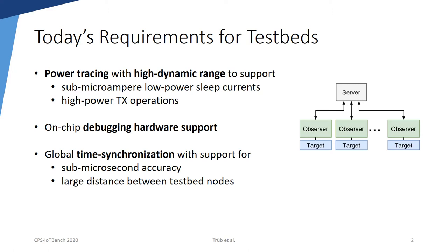Furthermore, a testbed should support on-chip debugging hardware, which for example allows setting breakpoints and reading from the internal memory. In order to develop timing-critical wireless networking protocols, all measured data needs to be globally time-synchronized with sub-microsecond accuracy. Time synchronization should work testbed-wide even for long distances between observers. This is necessary in view of emerging long-range radios.